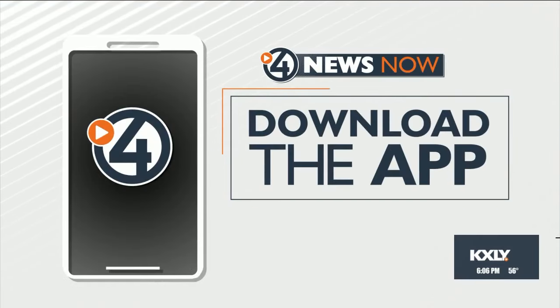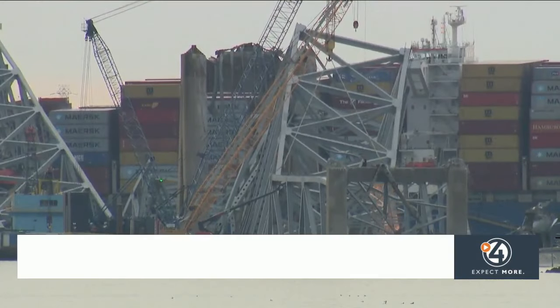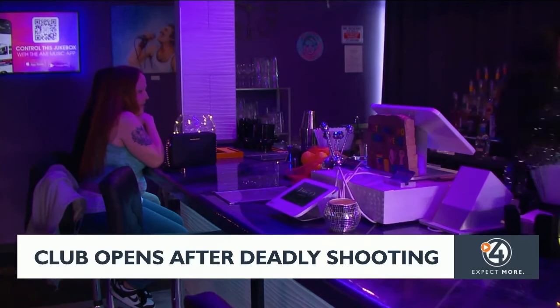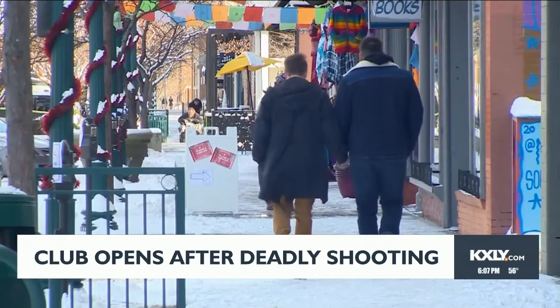Be sure to download the KXLY app and turn on push notifications to get the very latest on this trial and more sent straight to your phone. Still ahead here on 4 News Now at 6 o'clock, demolishing the collapsed Baltimore Bridge — the bodies of four people are left in the river. Plus, an LGBTQ+ nightclub opens in Colorado Springs a year and a half after a deadly shooting in the last one.